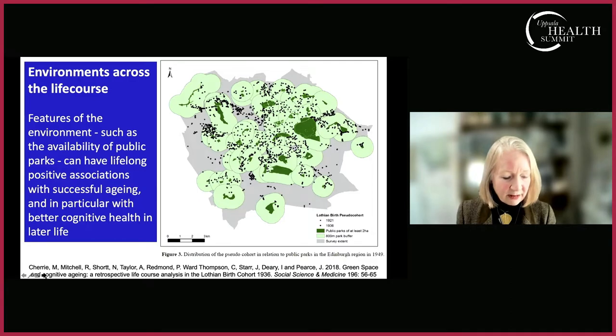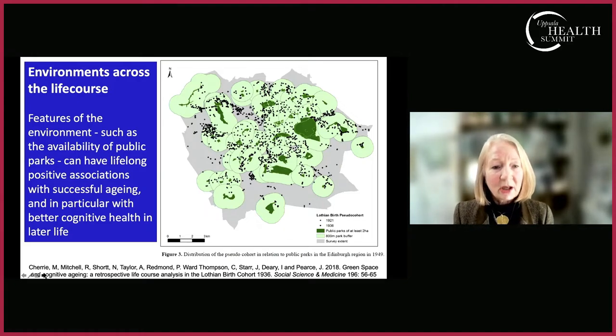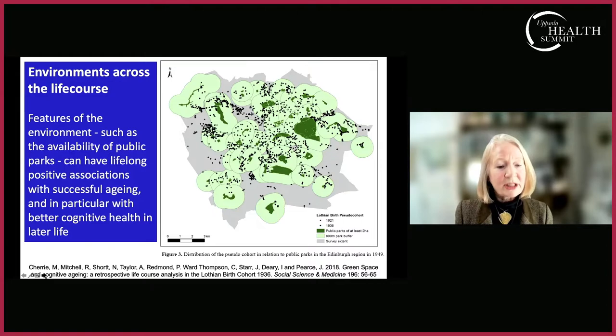In another exploratory but very interesting piece of research, I worked with health geography and epidemiology colleagues on a birth cohort — people born in 1936, so in their 80s. We mapped for each decade of their lives how much green space was close to where they lived in the Edinburgh and Lothian region. We found we could predict better cognitive health in later life from whether or not they lived within 800 meters of a park at the age of 11 — a small but significant difference, suggesting lifelong effects of access to green and blue space.